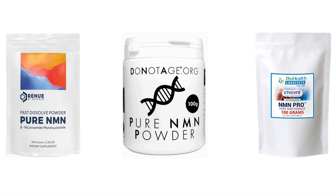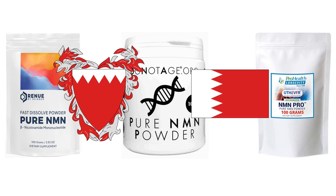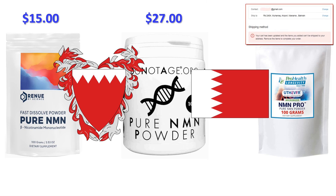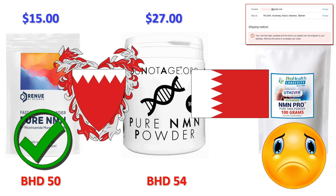Let's head over to the Kingdom of Bahrain, with shipping to the airport in Manama. Renew by Science shipping to Bahrain is going to cost you $15 US, that's around 5 Bahraini dinar. DoNotAge.org shipping to Bahrain is going to cost you $27, that's around 10 Bahraini dinar. ProHealth Longevity don't ship to Bahrain, so they're out of the running for this comparison. To ship 100 grams of NMN powder to Bahrain, Renew by Science will charge you around 50 dinar and DoNotAge.org will charge you around 54 dinar. So if you live in Bahrain, Renew by Science is 4 dinar cheaper than DoNotAge.org.